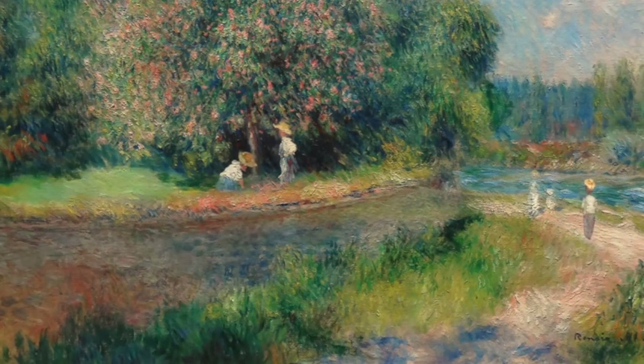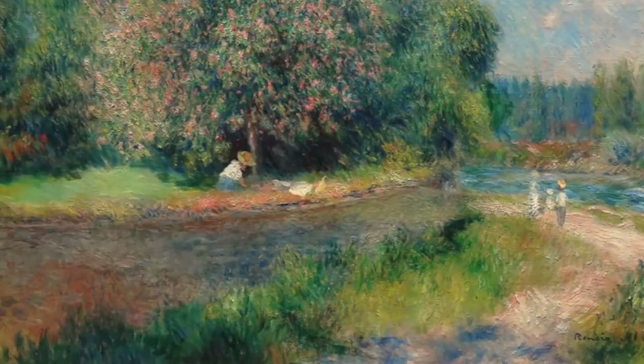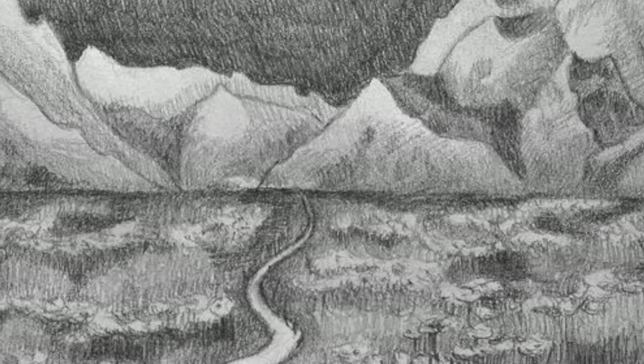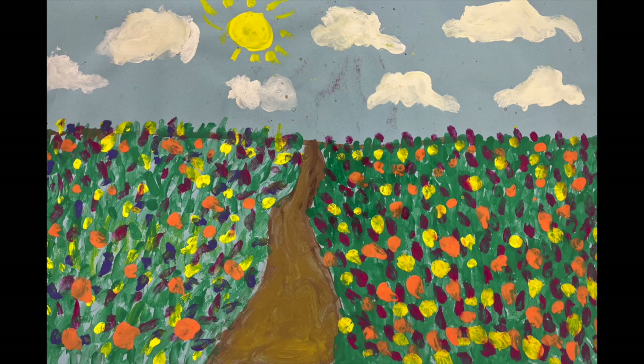Let's look at another piece of artwork that is more of a field. Here's that flower field. You can see how the path gets way off into the distance, making you want to go on that long journey.